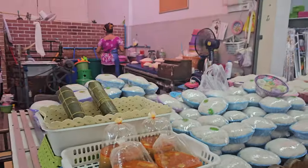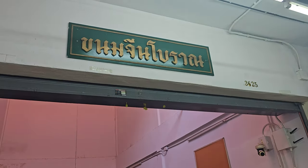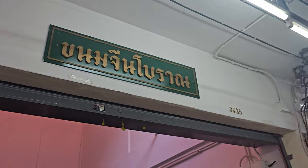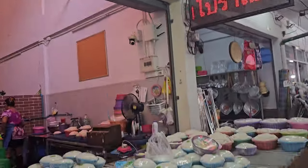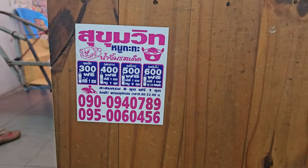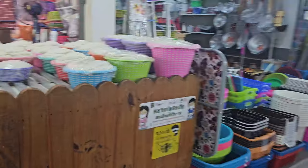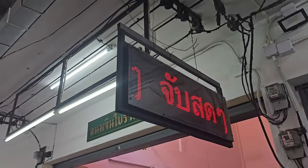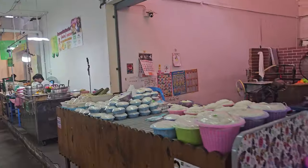Freshly made noodles at this place here — I don't know what it says so use Google Translate. You can get the name of this place and the phone number is here if you want to come and get freshly made noodles. There are some stickers on there — it might not be clear. That was interesting.